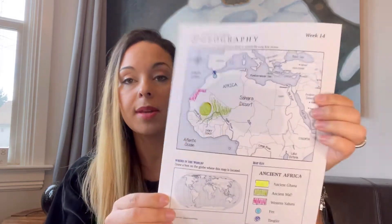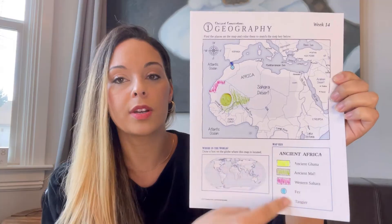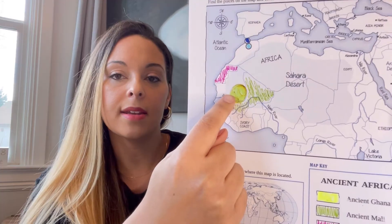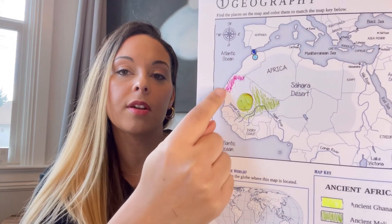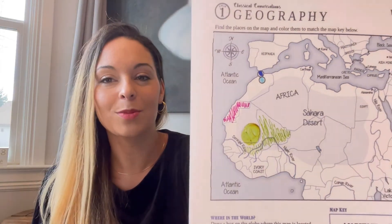For geography we are studying ancient Africa, which ties into our history statement this week. I'm going to be using maps from CC Connected by Sandra Hallmaker. These maps are great because they show the whole globe for context and you can color coordinate the different locations. This week we are learning about Ancient Ghana and Ancient Mali — highlighted in green and yellow — plus the Western Sahara, Fez, and Tangier. We'll go through them, point them out, and label them with colors.